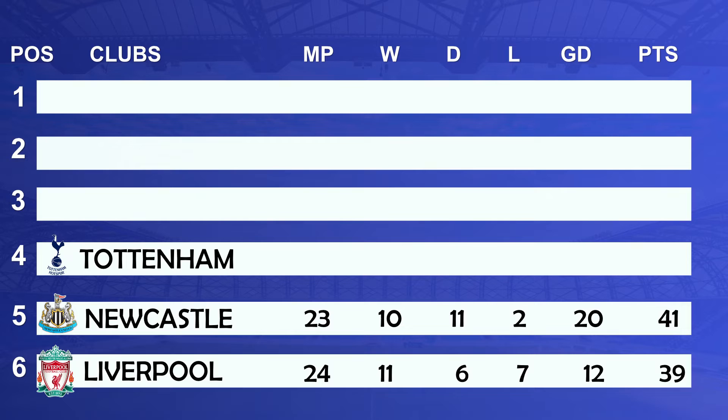In 4th position we have Tottenham: matches played 25, won 14, drawn 3, lost 8, goal difference of 11 with 45 points.